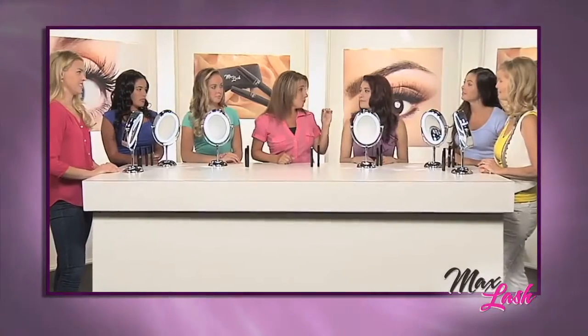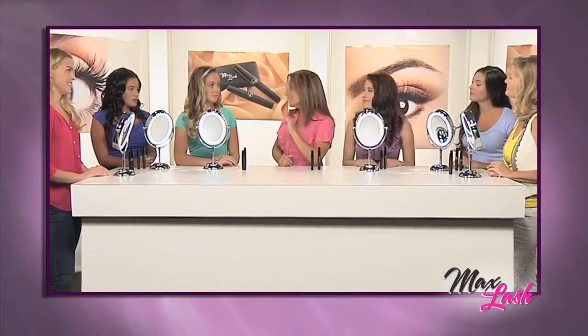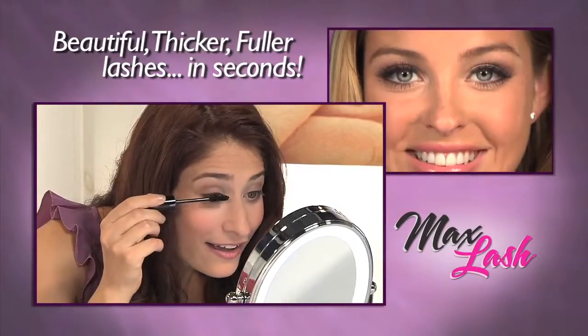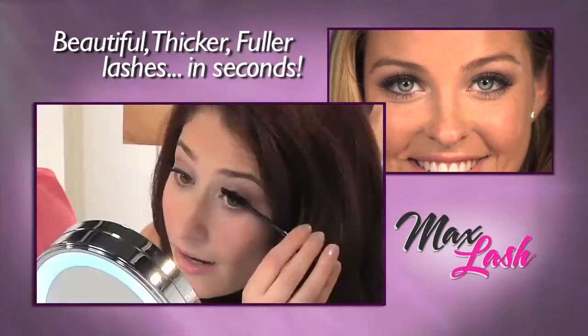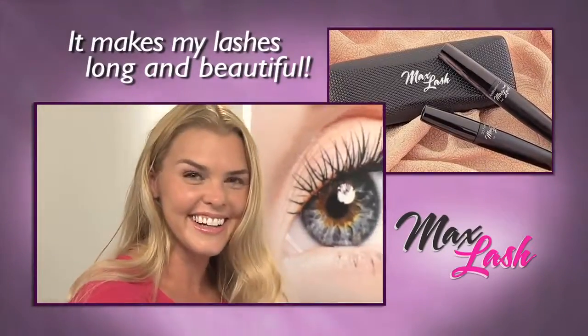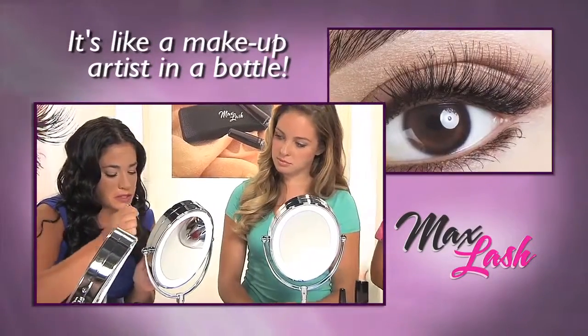What if I told you you can have those beautiful, full, thick lashes at home in only seconds? Take your applicator, apply it on. Easy, that's what I love. This is unbelievable. I can't get over it — I definitely need this. It's so long. It's like my own personal makeup artist in a bottle.